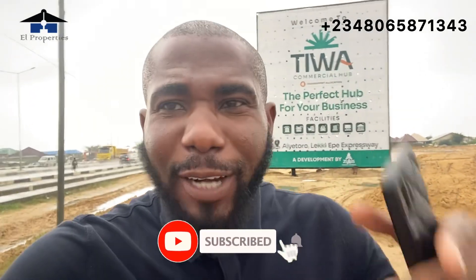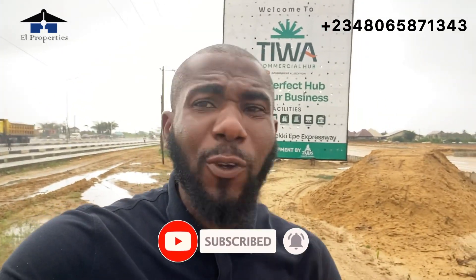If you are new to my channel or this is your first time stopping by my channel, please hit the subscribe button and also turn on the bell notification so you don't miss out on our future updates. Not to waste much of your time, smart investors, I'm going to turn the camera and show you the current updates happening in Tiwa Commercial Hub.